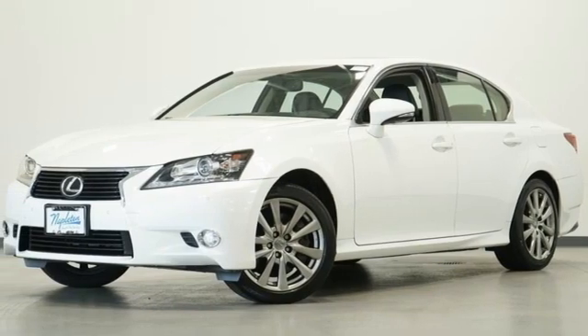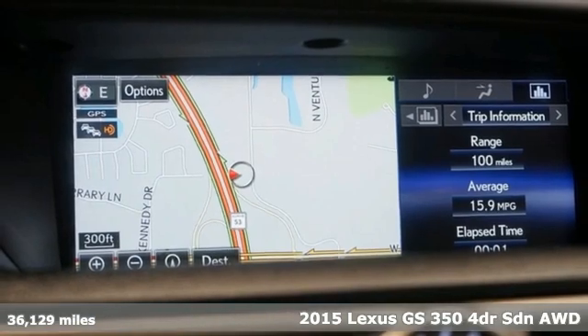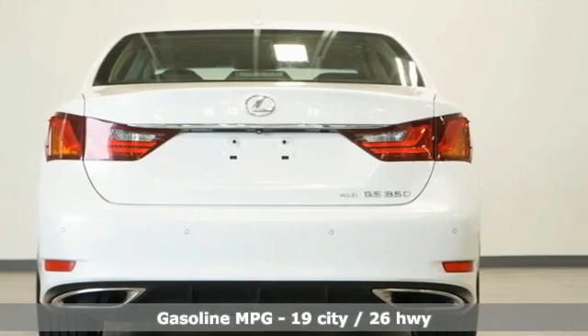Here's a 2015 Lexus GS350. Inspired design. Relentless innovation. Incredible performance. That is the DNA of a Lexus.